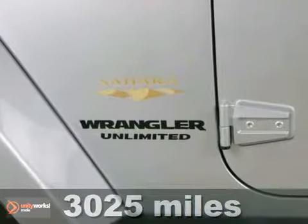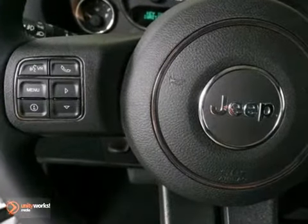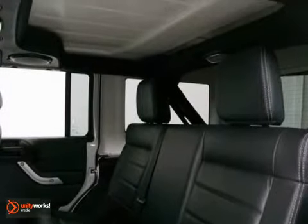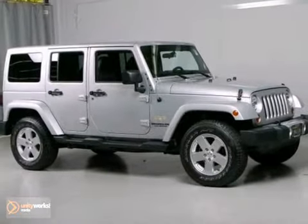This Wrangler Unlimited looks great with its clean black interior and bright silver metallic exterior. It comes with four-wheel drive and navigation. It also has a CD player, plus the convenience of heated leather seats, traction and stability control, and keyless entry. Take this Jeep Wrangler Unlimited for a test drive today.